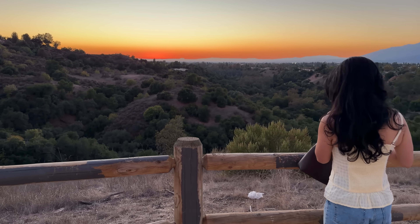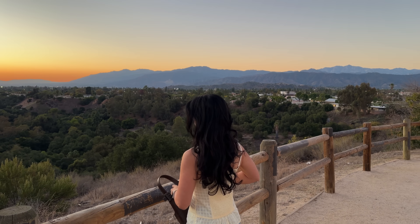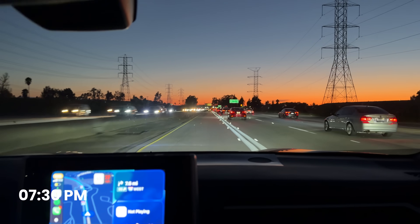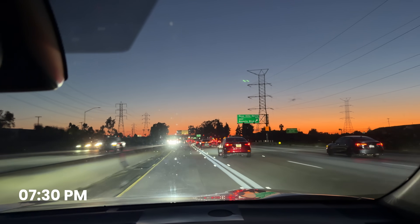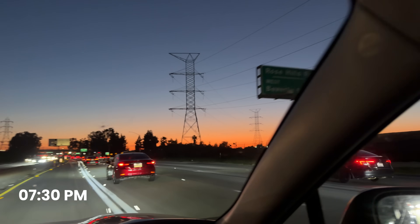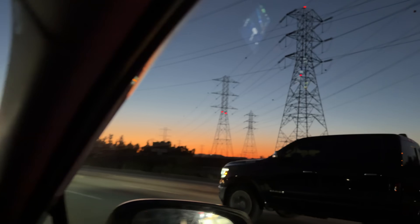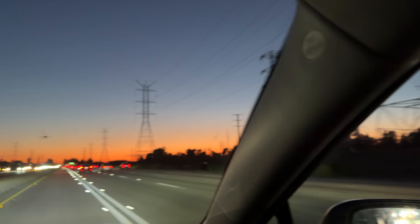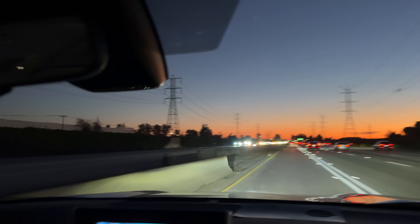The sunset over LA felt like a small reminder that it's okay to slow down, even when the calendar says otherwise. It was the perfect quiet ending I needed to a full day of part work, part learning, and part exploring. Let me know in the comments what parts of my day resonated with you the most, and whether I should do more of these day-in-the-life vlogs. Hope you're having a beautiful day — I'll see you in the next video!